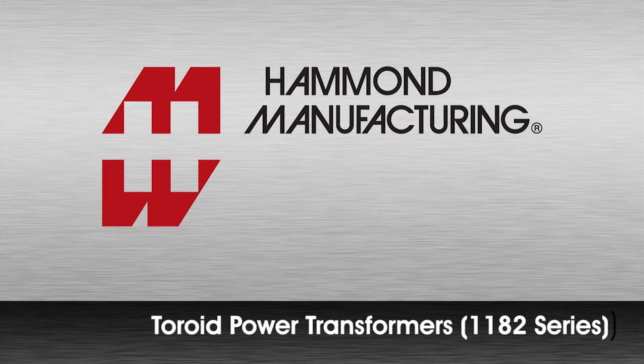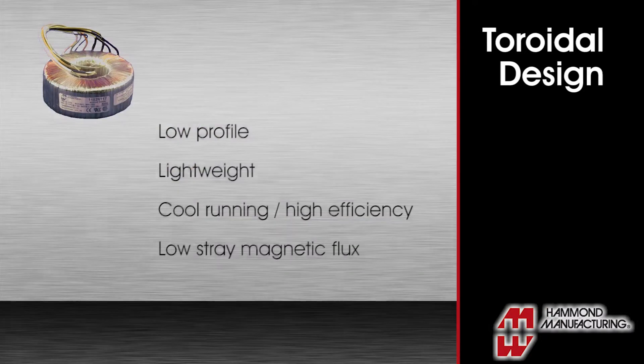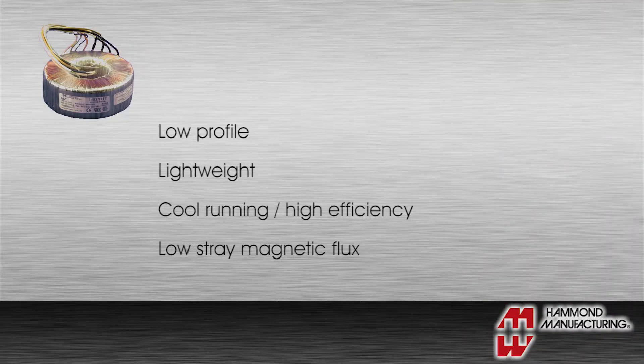Hammond is proud to introduce a new line of toroidal power transformers, the 1182 series. The advantages of a toroidal design include a lower profile, lighter weight, more efficiency, and low stray magnetic flux.